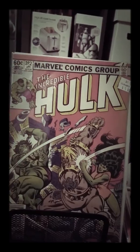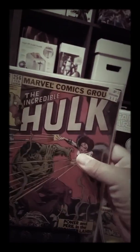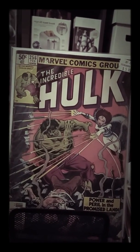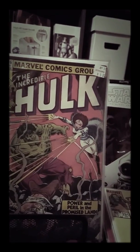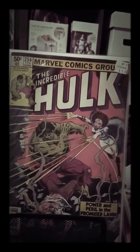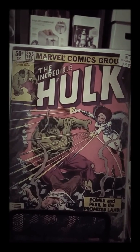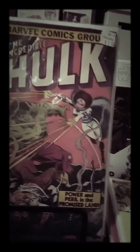Right next to it we had Incredible Hulk number 256 — this is the first appearance of a character. I believe it's called Power of the Pearl in the Promised Land — I would have to look that up — but Incredible Hulk number 256 with a first appearance is pretty cool.